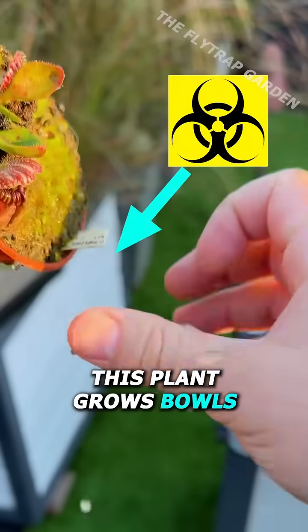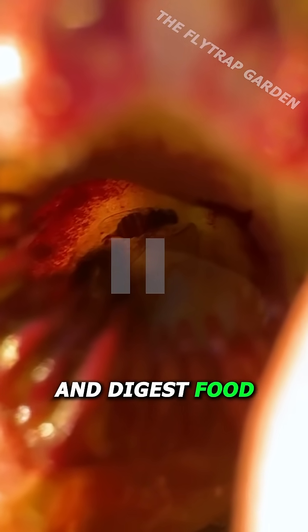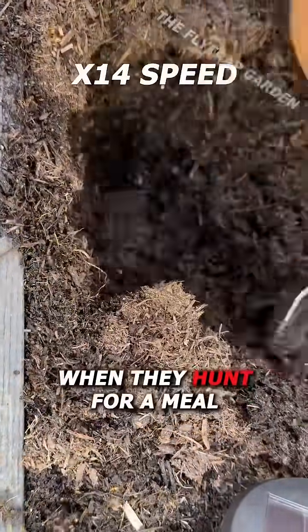This plant grows bowls full of acid, which is how they catch and digest food. Yet this is the first ever video that shows us what it looks like when they hunt for a meal.